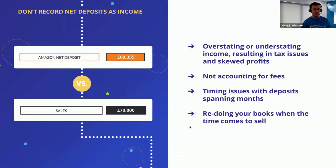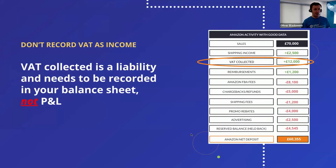When you come to sell, a potential acquirer is going to want to see the last few years' worth of books. If they haven't got the detailed analysis showing the full breakdown of revenue and fees, they won't be able to make an informed decision on whether to move forward with acquiring your business. At best, you're looking at needing to redo your books to facilitate the sale — but if your accounting data was all based on net deposits, a potential acquirer is likely to walk away from the deal entirely.